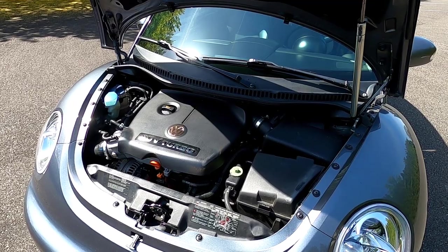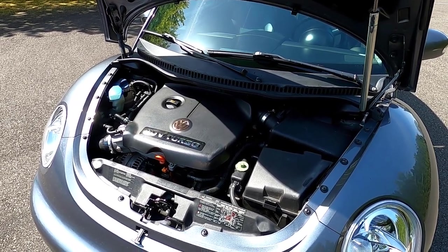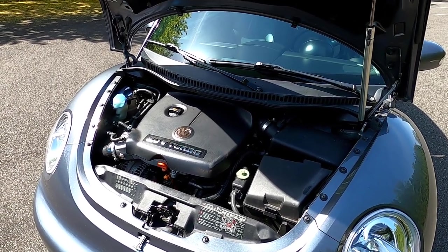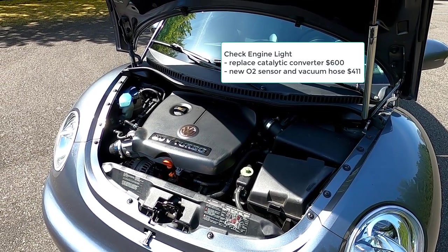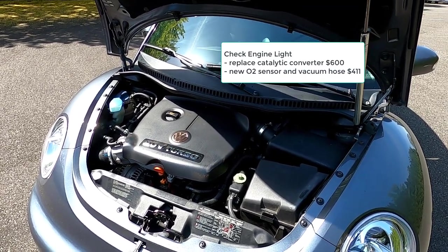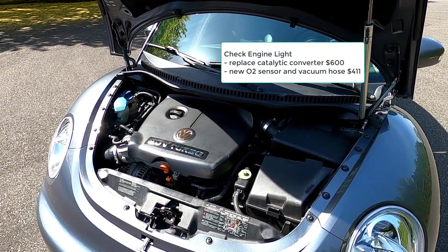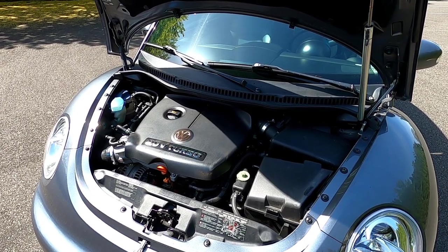Under the category of check engine light — there were a few things I needed to do to get the check engine light to go off. I did a video on that, and I'll put a link in the description. To get the check engine light to go away, I had to replace one of the two catalytic converters, which cost me $600, done at a local muffler shop. I thought that took care of it, but it didn't. So I put in a new O2 sensor and a new vacuum hose for $411, and that concluded the check engine light problems.